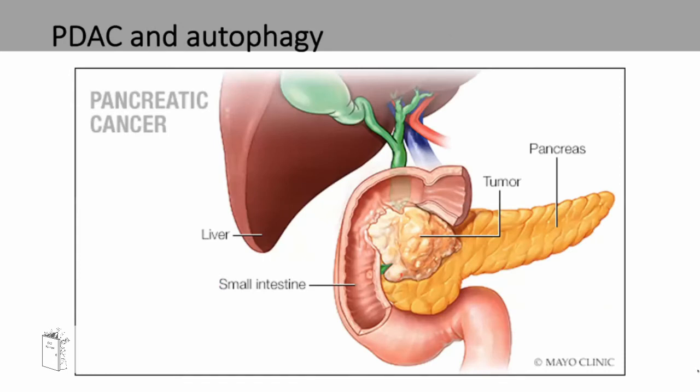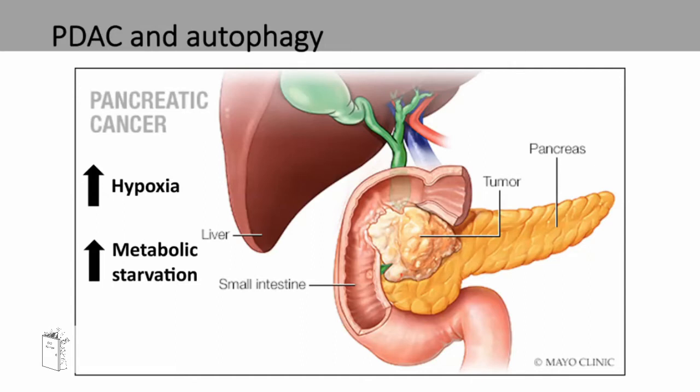Pancreatic cancer normally grows in the head of the pancreas in a very dense and compact environment. This causes an increase in hypoxia and metabolic starvation for the tumour cells, which then causes an upregulation of a process called autophagy. It is hypothesized that if you inhibit this process, this could cause a reduction in tumour progression.